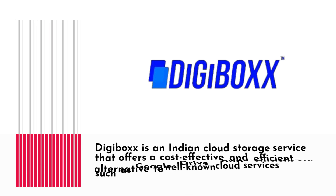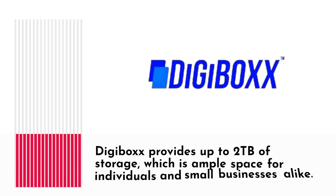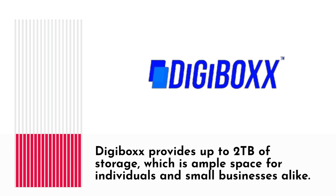Digibox is an Indian cloud storage service that offers a cost-effective and efficient alternative to well-known cloud services such as Google Drive and Dropbox. Digibox provides up to 2TB of storage, which is ample space for individuals and small businesses alike.